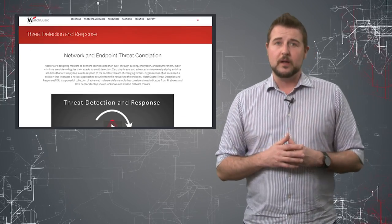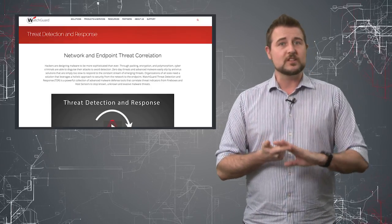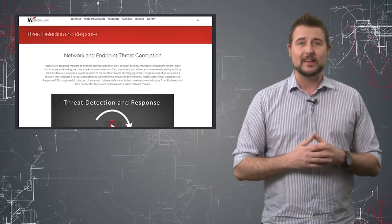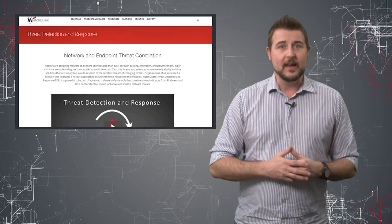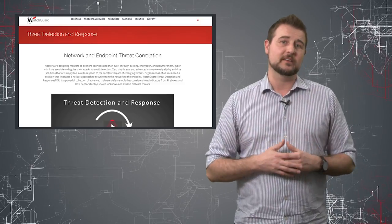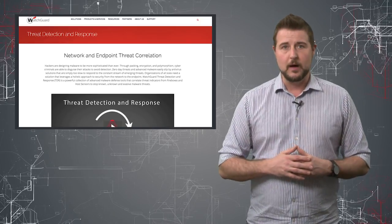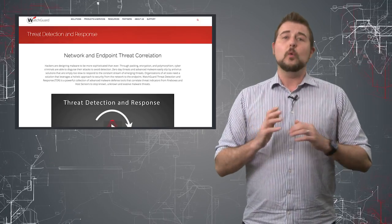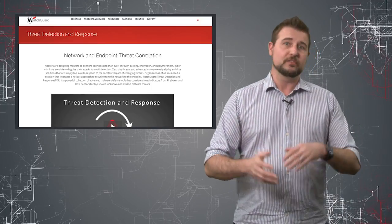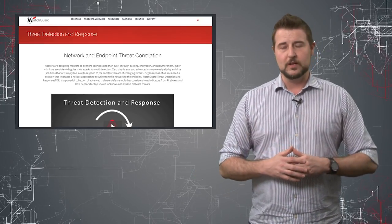WatchGuard's Threat Detection and Response service is very similar to that in that it can find malicious processes or malicious files. It uses the power of correlation between things we see on the endpoint itself and things we see that endpoint doing on the network, to help you identify suspicious processes that might have actually infected your endpoint. And once we do identify them, we give you the opportunity to clean them up. You're not going to always prevent everything — that's where services like Threat Detection and Response can help you find breaches that have made it into your network and help you clean them up before they do too much damage.